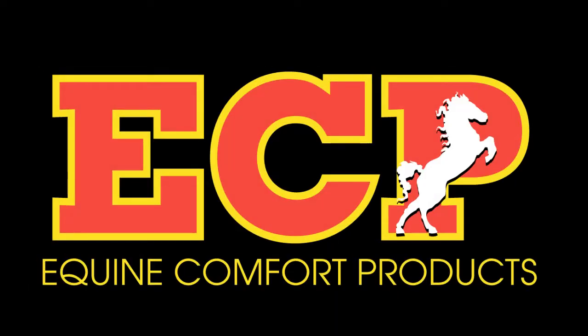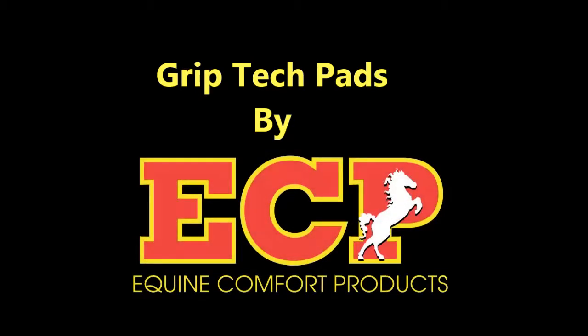Hello and thank you for choosing Equine Comfort products. This video serves as a guide to the many features of our Grip-Tec pads that make them universally adored. Grip-Tec pads are available in both black and white and are for all types of riding.